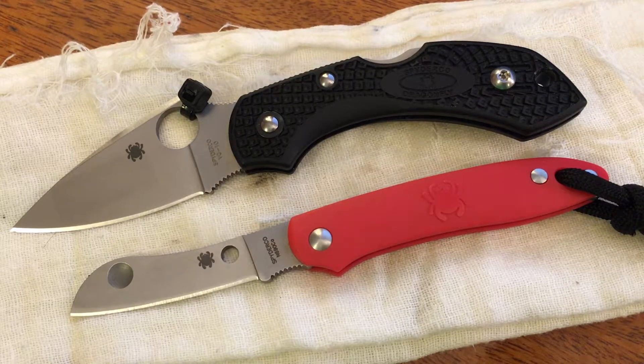Just a few specs on this knife — normally I don't go into a whole lot of these, but because you don't see a lot of reviews on the Roadie, I thought I'd give you a few just in case you may be interested. The overall length is 5.8 inches. The closed length is 2.99 — basically 3 inches closed. There's no pocket clip on it, no sheath. The blade length on this is 2.9 inches, and that's part of why this was going to be allowed to be carried on your person during the flight, because of that short blade length.